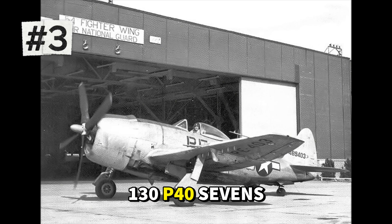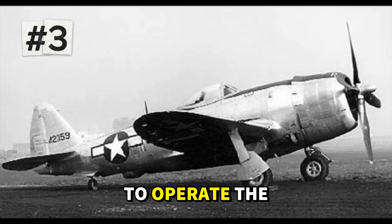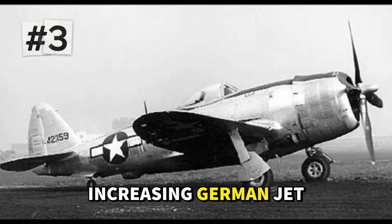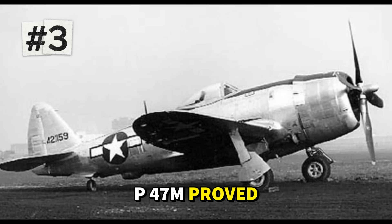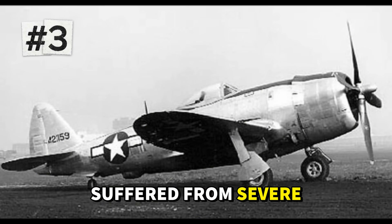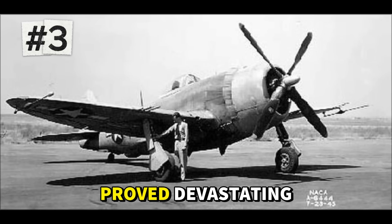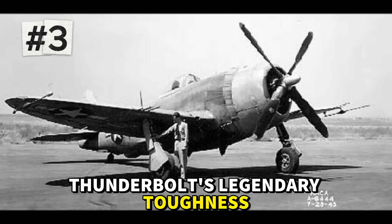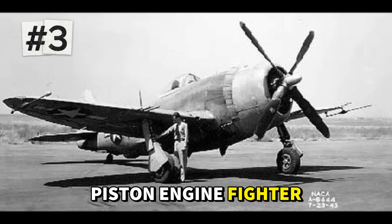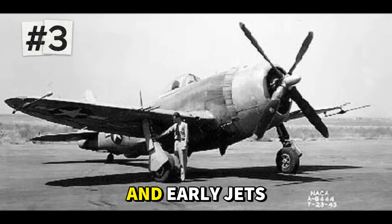Only 130 P-47Ms were built, entering service in December 1944 with the 56th Fighter Group, the only unit to operate the type. The 56th had specifically requested a faster Thunderbolt to counter the increasing German jet threat. In practice, the P-47M proved temperamental — its high-performance engine required meticulous maintenance, and early models suffered from severe engine failures that grounded the fleet for weeks. Once these problems were resolved, the P-47M proved devastating, combining the Thunderbolt's legendary toughness and heavy armament with speed that could match or exceed virtually any German piston-engine fighter. The 56th Fighter Group flew P-47Ms until war's end, racking up kills against both conventional fighters and early jets.